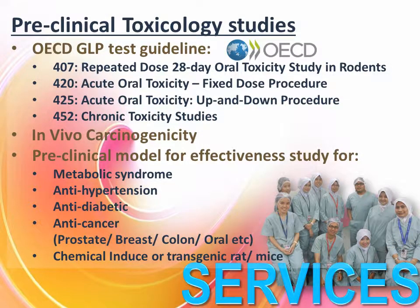IPARF provides a wide range of services in pre-clinical toxicology studies, testing under OECD GLP test guidelines, in vivo carcinogenicity, and pre-clinical models for effectiveness studies.